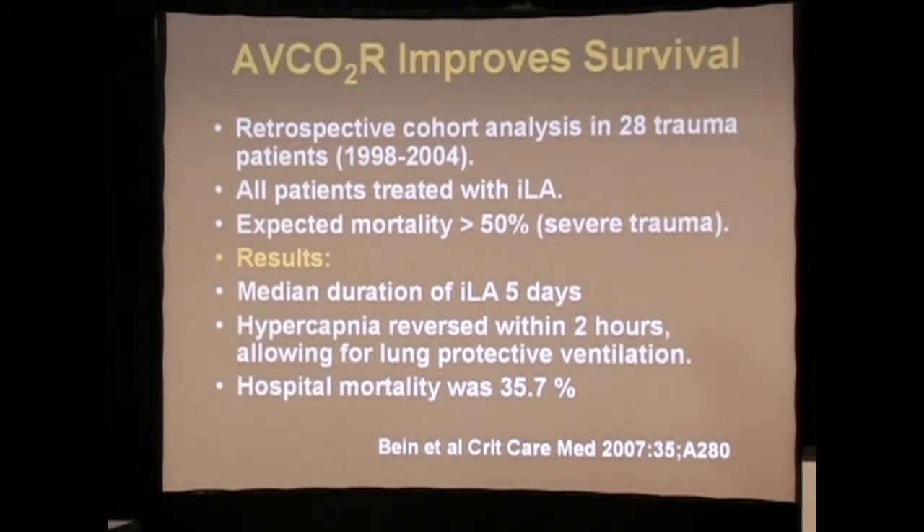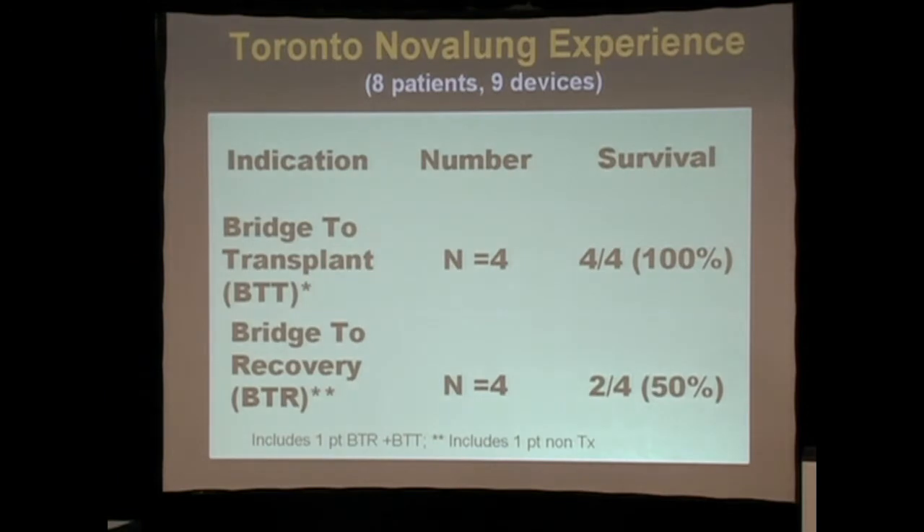To summarize, a number of groups have pursued this. The ones in Regensburg continue to be very active. They've done a retrospective analysis in trauma patients in which they feel they had improved survival. The group in Toronto has applied this technology as either a bridge to transplant or as a bridge to recovery, and they continue to be active contributors to this literature.